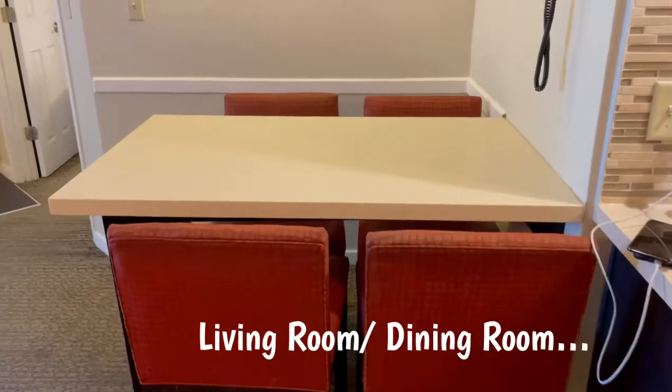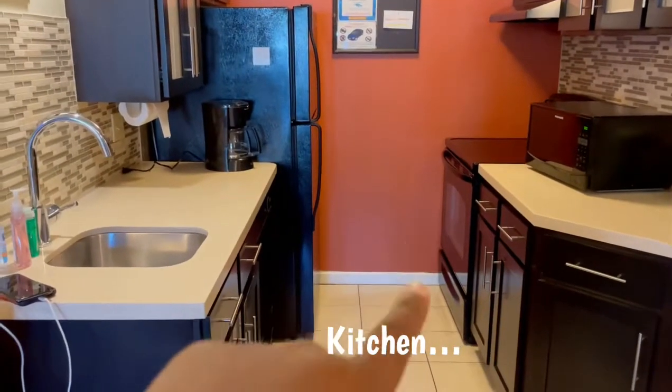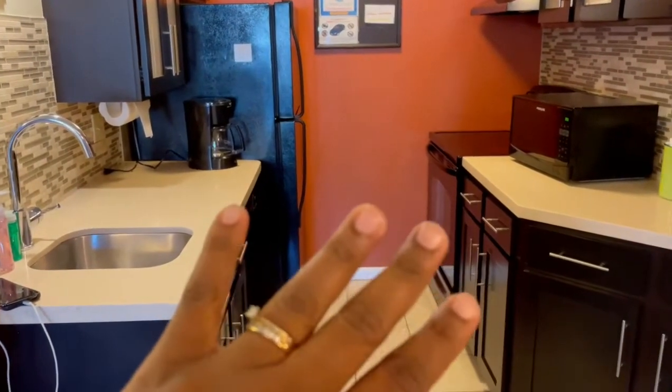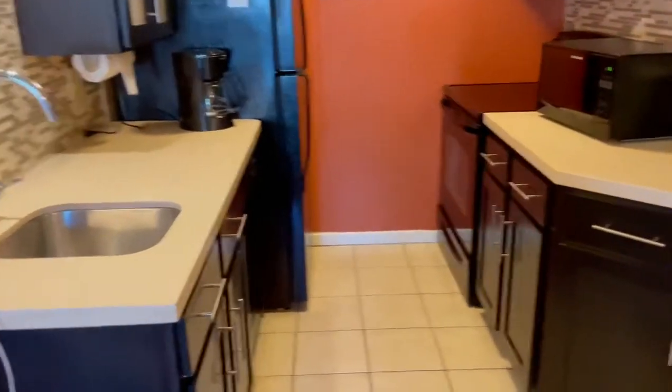This is the kitchen that also comes with a stove — I didn't know that. I just thought it had a stove top, but we have a whole stove, so we can make cookies or whatever.